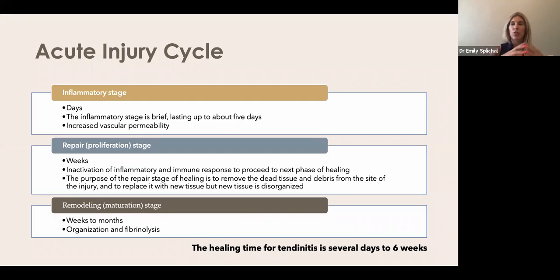The classic acute injury cycle applies whether it's a wound on the skin, a tendon injury, or an ankle sprain — even post-op, since surgery essentially injures tissue that then goes through the cycle. We break it down into three main phases: inflammatory, repair, and remodel — spanning days to weeks to months. This applies to fresh tissue that has never been injured before.